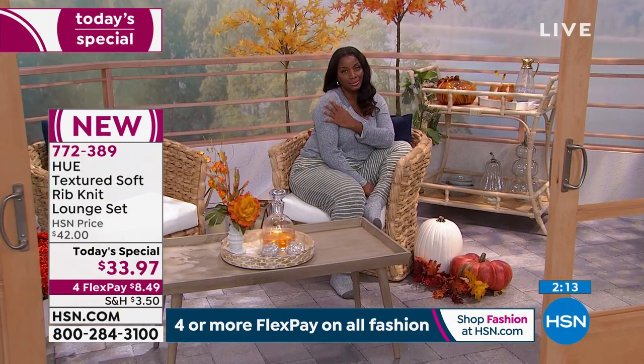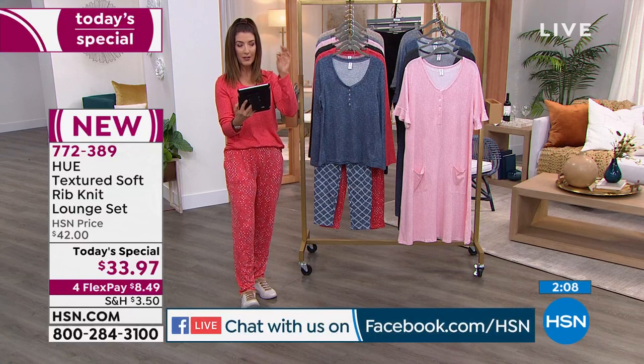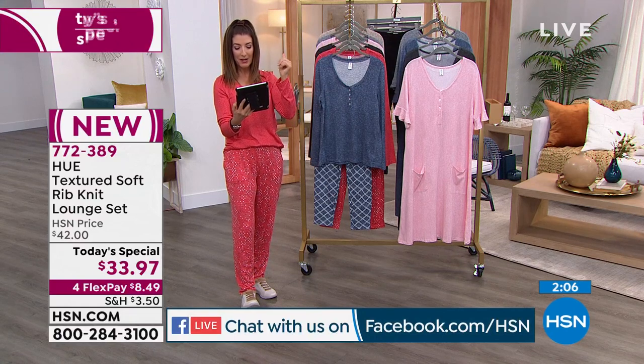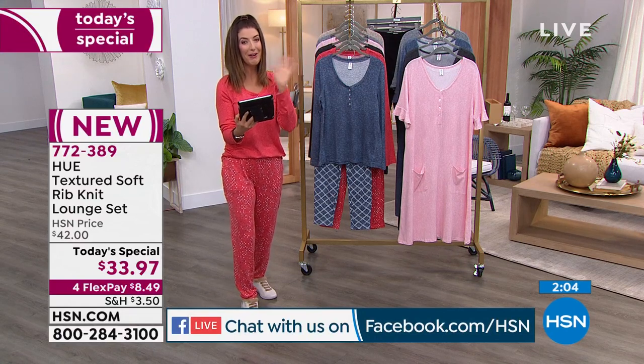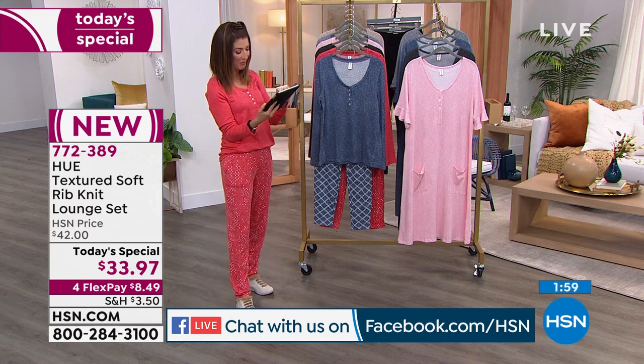Thanks so much for chiming in. Mary says, 'Sarah, I love your show. OMG, is this a trick question? Choose between Tweaked and Beekman — that's impossible.' I would have to agree with Mary — that's an almost impossible choice. We'll talk about your pick in just a moment.